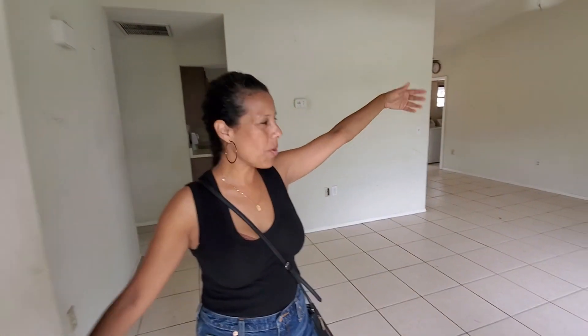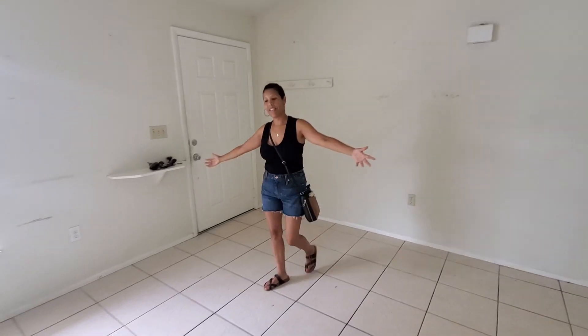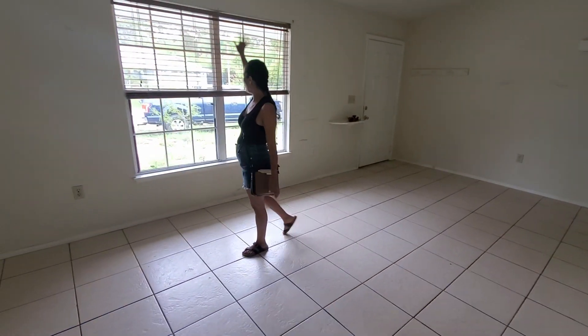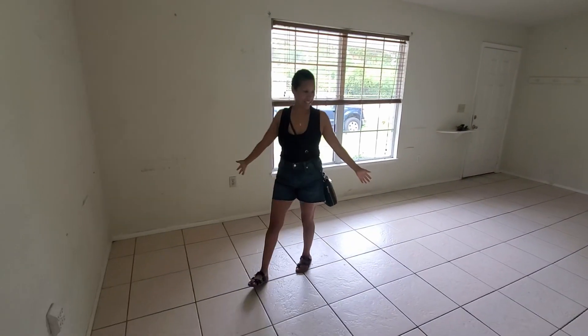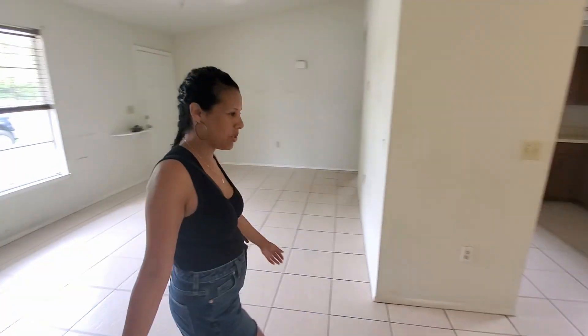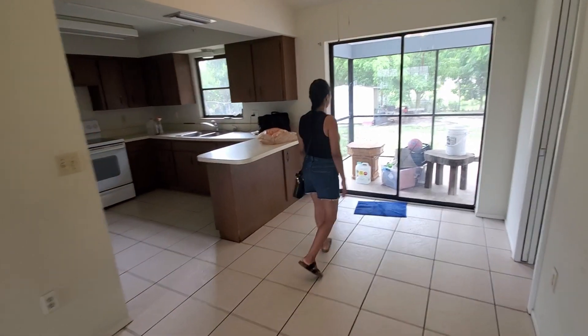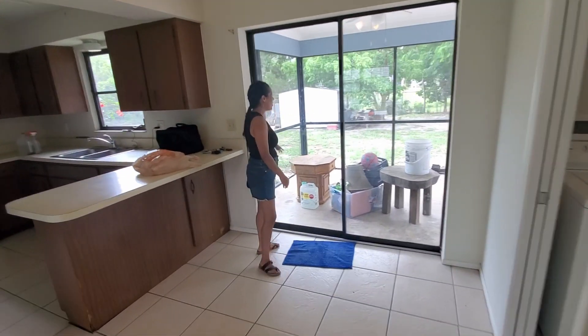Hello, welcome to our new Florida home. This is the living room area with those beautiful big windows. And here you would walk into what is the dining room — we have a small but pretty nice one.